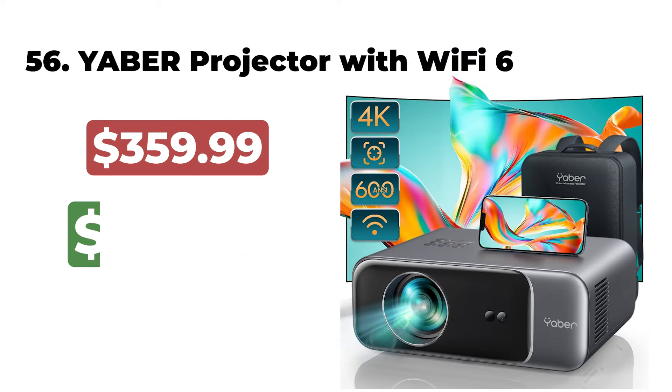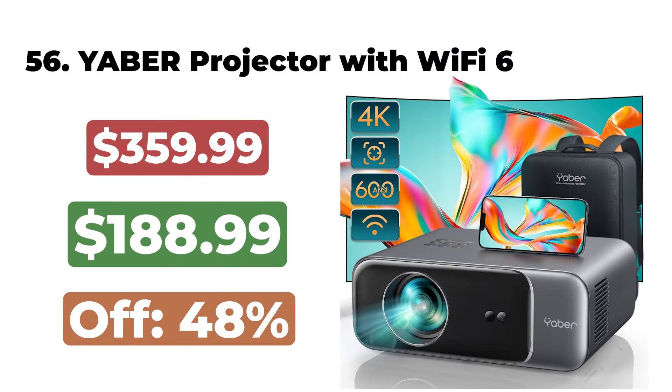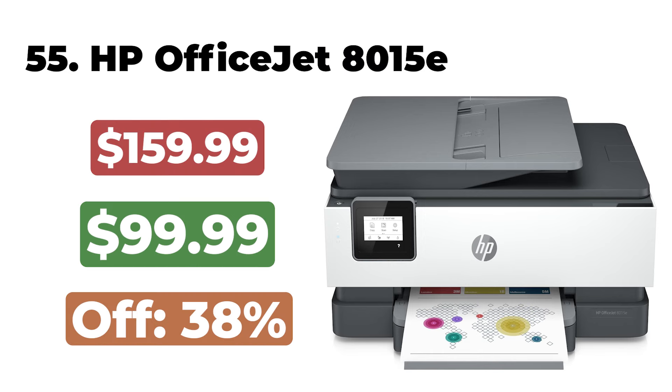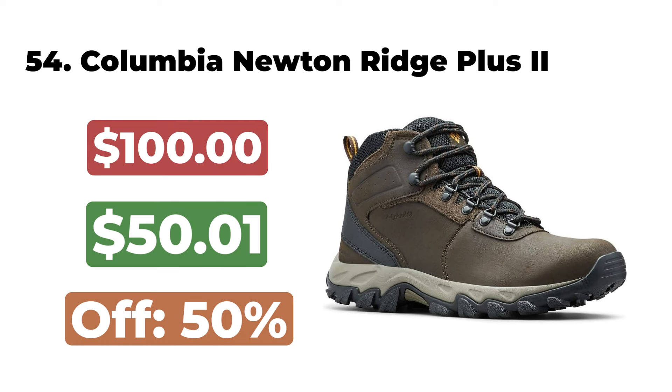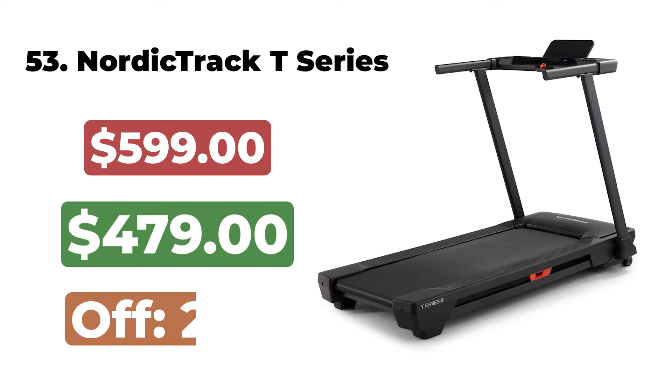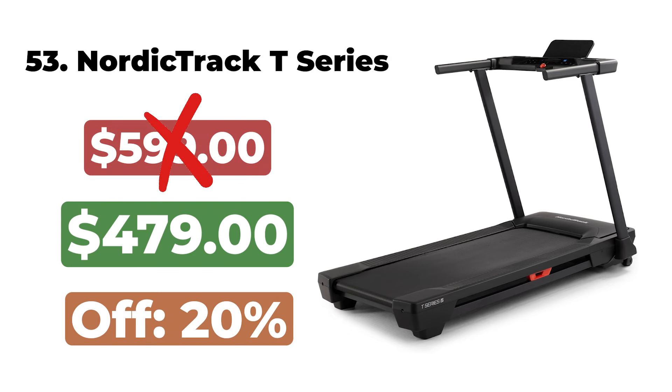The Keurig K-Mini Single Serve Coffee Maker is now $59. 56. The Yeaber Projector with Wi-Fi 6 is now $188. 55. The HP OfficeJet 8015 E-Printer is now $99. 54. The Columbia Men's Newton Ridge Plus Two Waterproof Hiking Boots are now $50. 53.